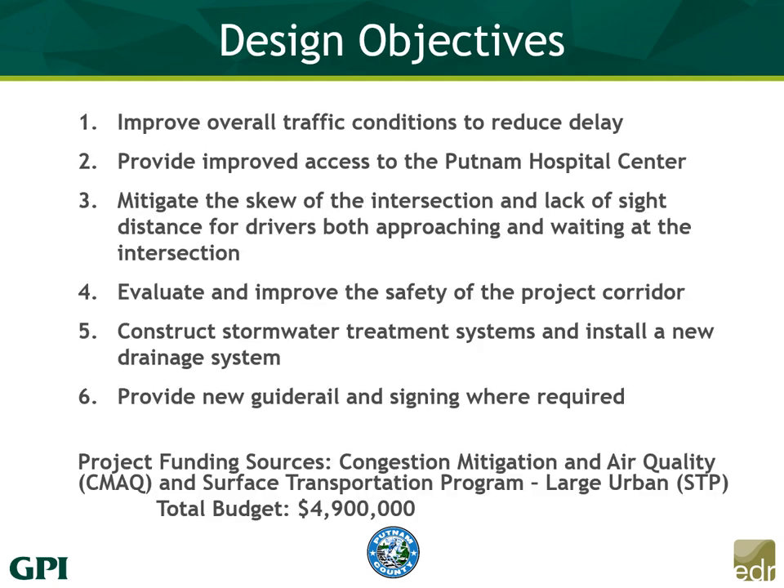When this project started last summer, we established six design objectives. First and foremost, we wanted to improve overall traffic conditions at the intersection, which also improves access to the Putnam Hospital Center. Third, we wanted to mitigate the skew of the intersection and lack of sight distance for drivers both approaching and waiting at the intersection. We wanted to evaluate accidents in the area to identify leading causes that could be mitigated through design. We wanted to construct a stormwater treatment system and install a new drainage system. Lastly, depending on the design, install new guide rail and signing as required.